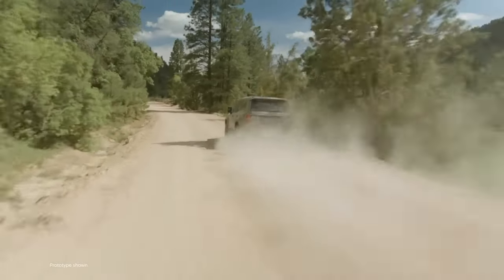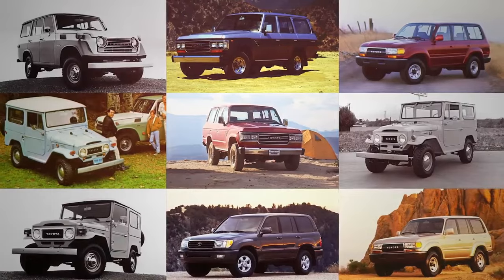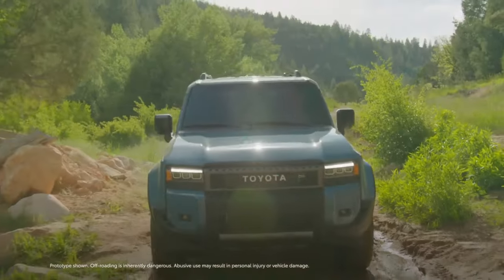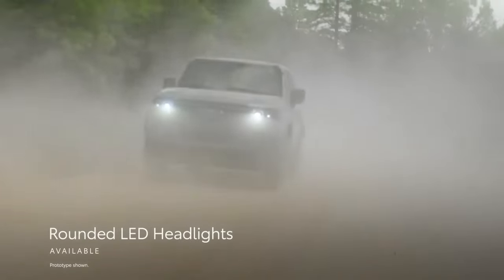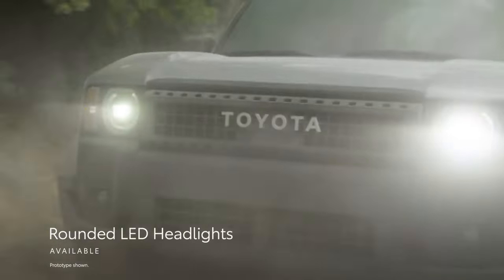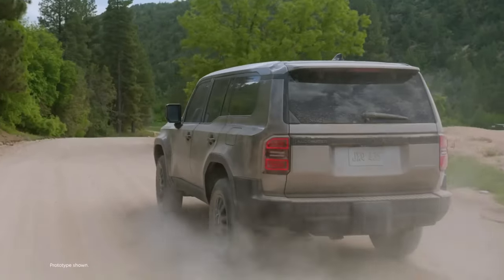The 2024 Land Cruiser boasts a bold and rugged aesthetic that pays homage to its heritage while incorporating modern elements. Up front, you'll notice the aggressive grille, sharp LED headlights, and the unmistakable Toyota emblem. The prominent fenders and flared wheel arches give it a powerful stance. It's a real head-turner on the road.